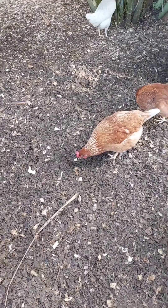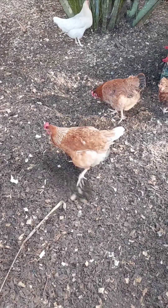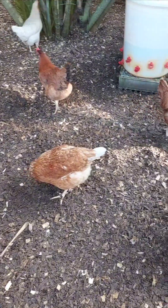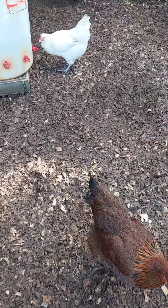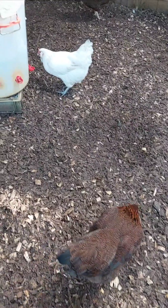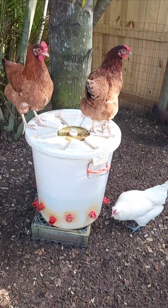Ensure they have access to unfrozen water and proper nutrition to maintain their body heat. Avoid overcrowding, as too much moisture can build up in the coop. With these measures, chickens can weather the winter safely.